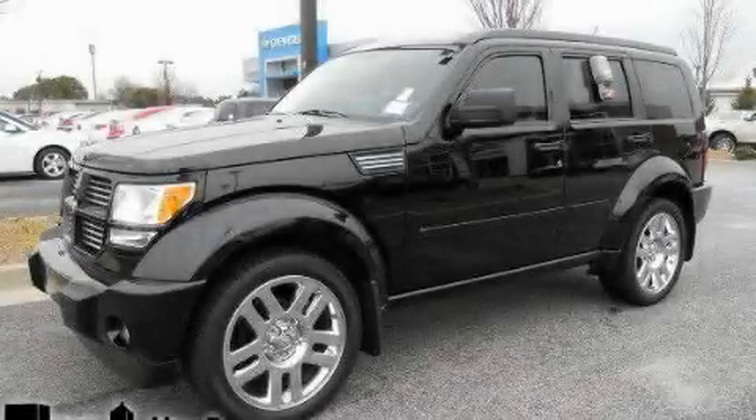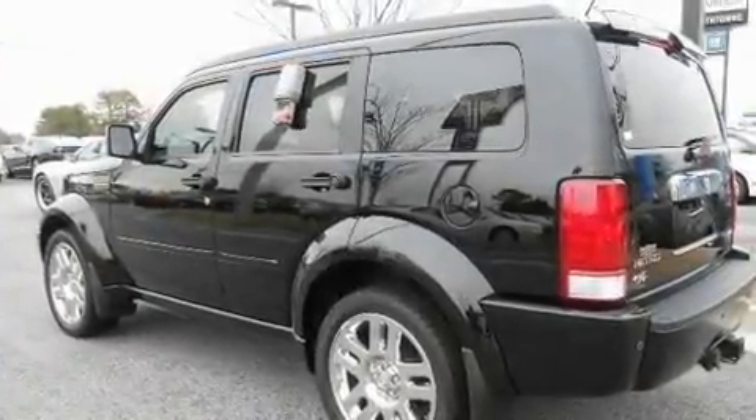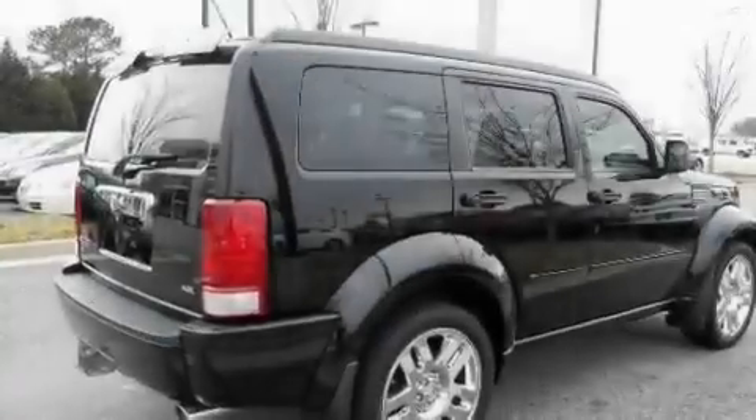This is a 2007 Dodge Nitro, a car-like ride in space like an SUV. It features a 4.0-liter six-cylinder engine and a four-speed automatic transmission.